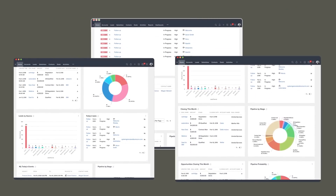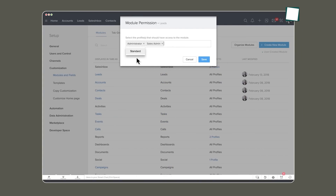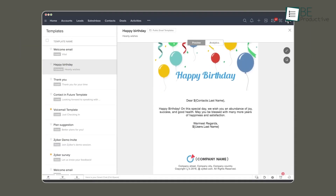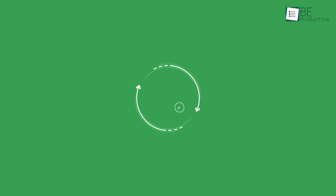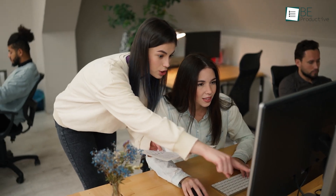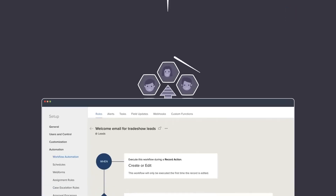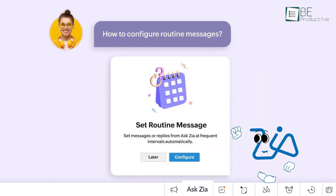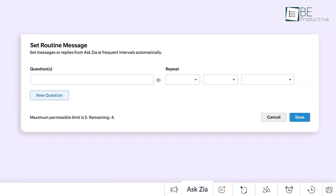Imagine you're managing multiple clients and wondering where to prioritize your efforts. Zia can sift through your customer data and suggest which leads are most likely to convert, helping you make better decisions without diving into the data yourself. It's like having an extra team member dedicated to improving your productivity. Whether you're in a fast-paced sales environment or need a CRM that supports complex sales cycles, Zoho's AI features simplify the challenges of managing client relationships.